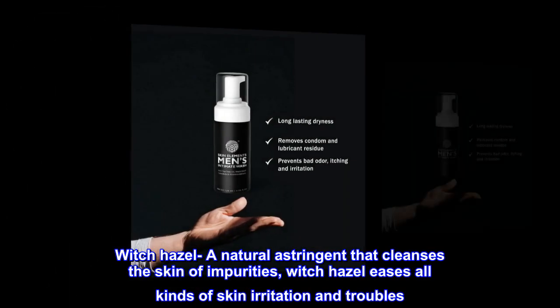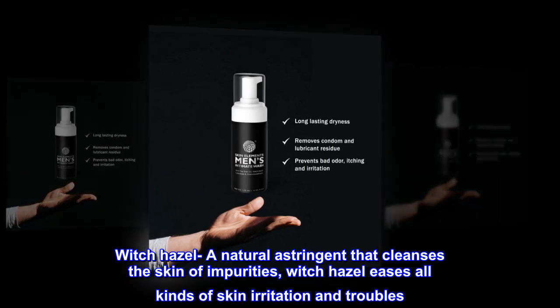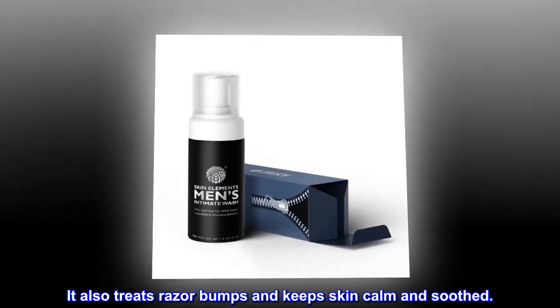Witch Hazel — a natural astringent that cleanses the skin of impurities, witch hazel eases all kinds of skin irritation and troubles. It also treats razor bumps and keeps skin calm and soothed.